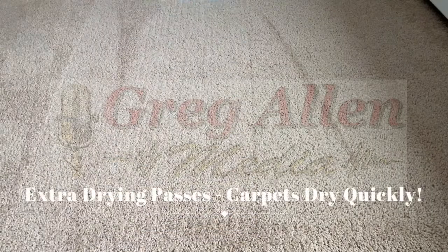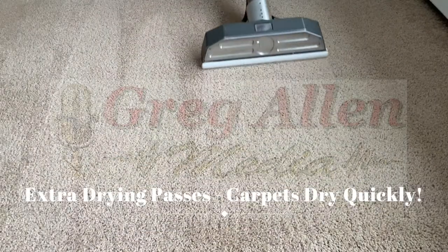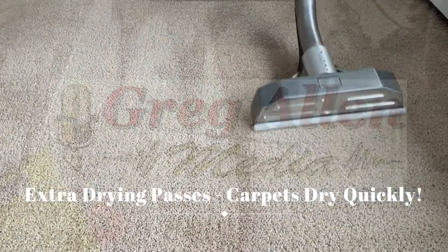Then we do additional dry passes to extract all the moisture that can be removed, so your carpets dry quickly.